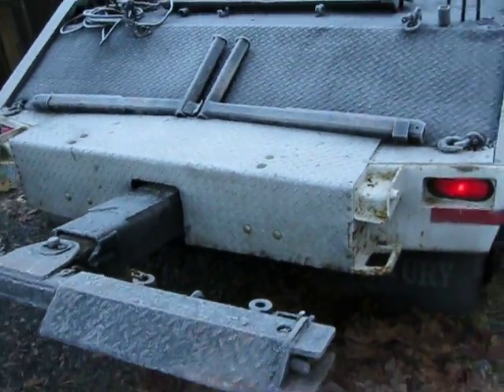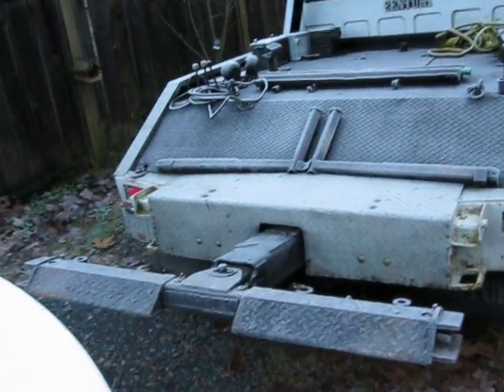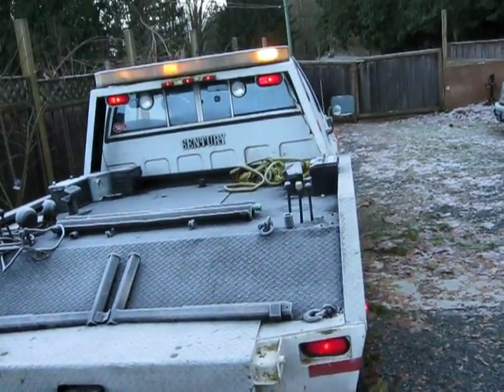I thought you guys might want to see one of our tow trucks. We've got a bigger one — I'll film that one another day.